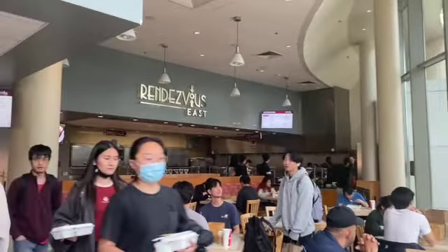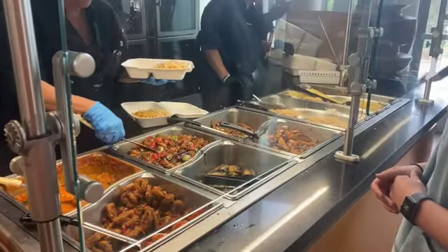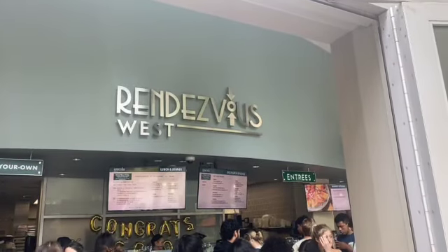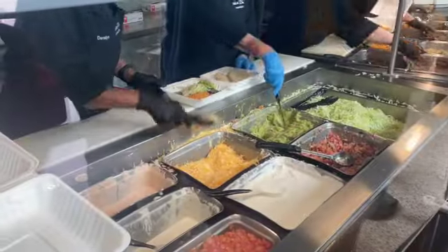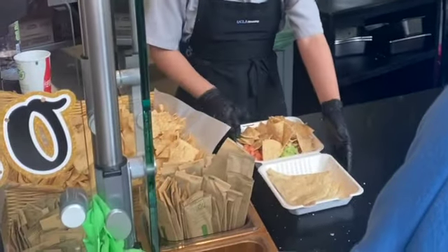The probably most famous takeout-style food on campus is Rendezvous, also known as Rende. Rendezvous has an east and west side. The east side is more Asian food inspired — things like chow mein, fried rice, and orange chicken. The west side is more burrito bowl, taco, and quesadilla style. Both have daily specials that are really fun, like a sushi bowl or California burrito. They also have boba and Vietnamese coffee.